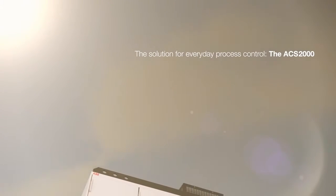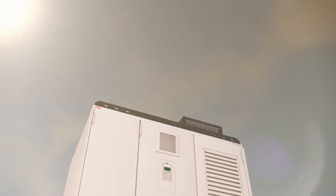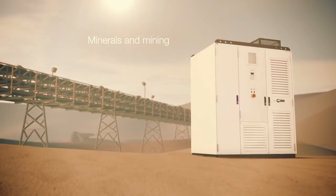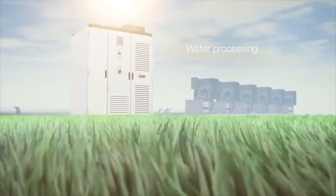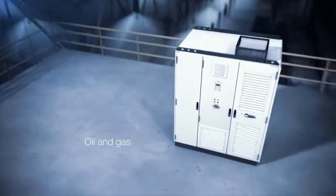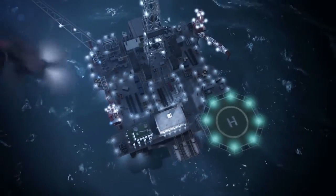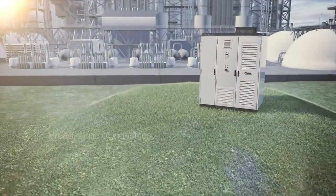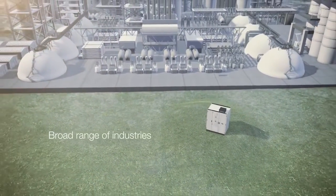Today, optimized processors and systems are essential to ensure high efficiency. The ACS2000 medium voltage drive is an all-rounder to control standard applications across all industries. It perfectly adapts to different conditions and environments, making it suitable for use in the mining, water, oil and gas, and many other branches. The robust and precise control performance ensures high productivity and reliability of your everyday operations everywhere.